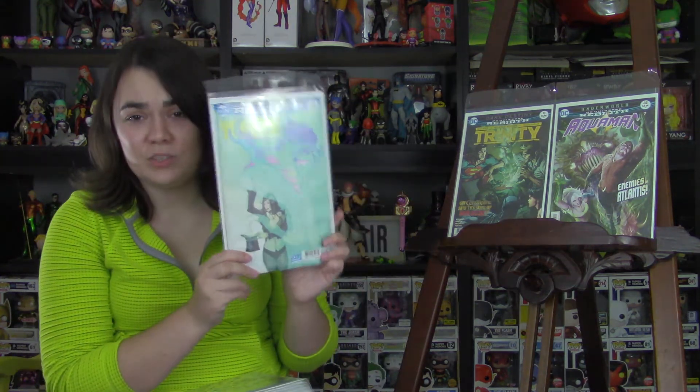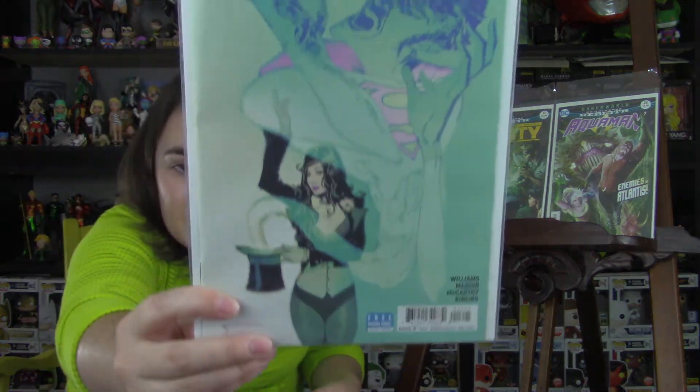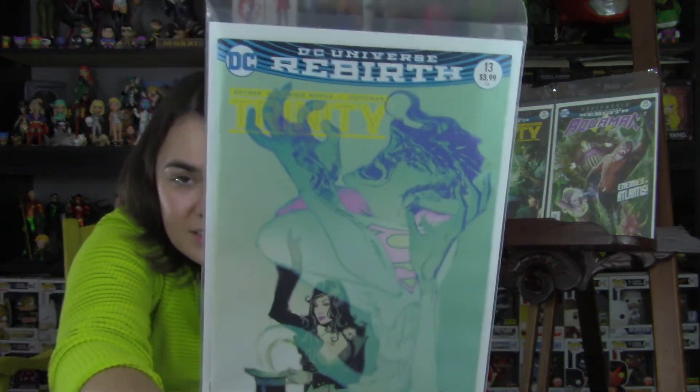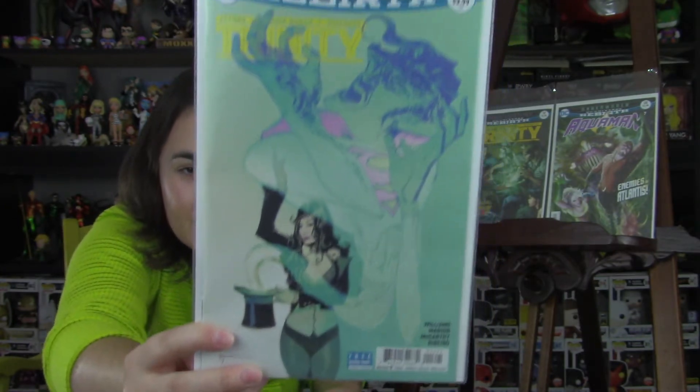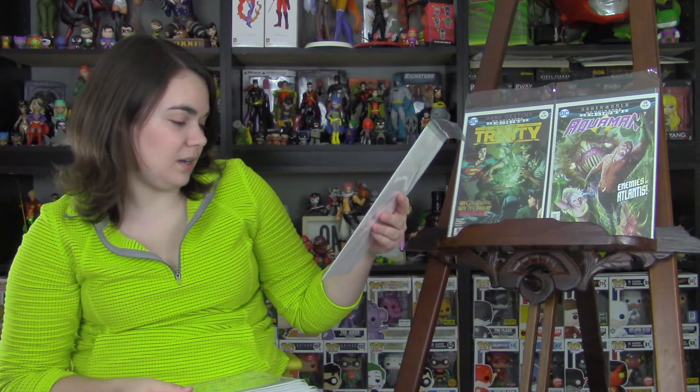I love the variant cover so much I had to get my hands on it. It's a really good Zatanna cover — kind of creepy, kind of eerie. I like it. I don't really know who the cover artist is for this, so I guess Google it.